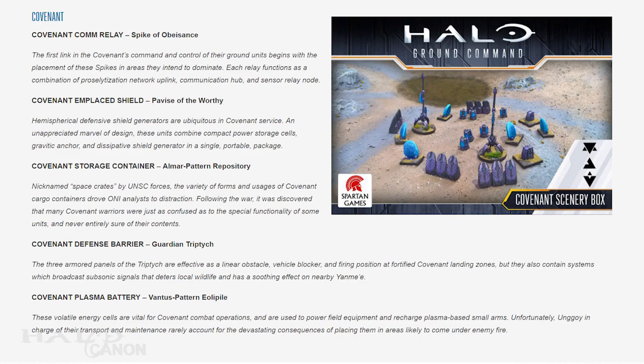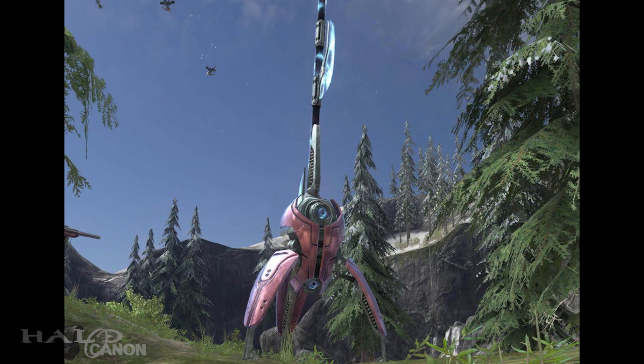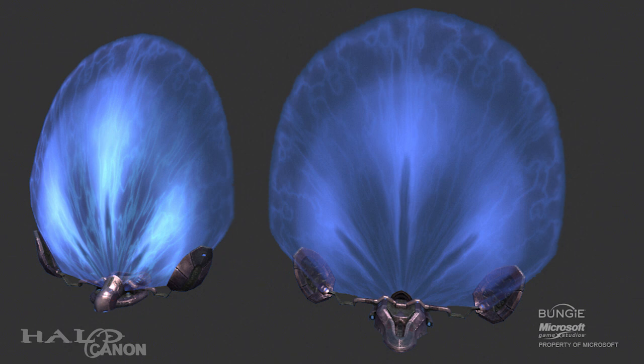On the Covenant side, we start with the comm relay, known as the Spike of Obescence, which acts as a combination of proselytization network uplinks, communication hubs, and sensor relay nodes. Next is the Emplacement Shield, or Pavis of the Worthy, or simply the Energy Shield. Interestingly, they are held in place by gravitic anchors, giving a canon reason for why they never seem to move.